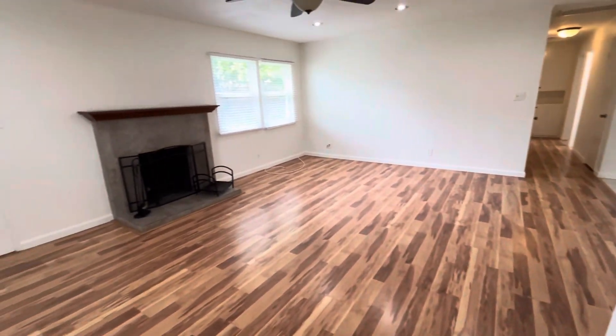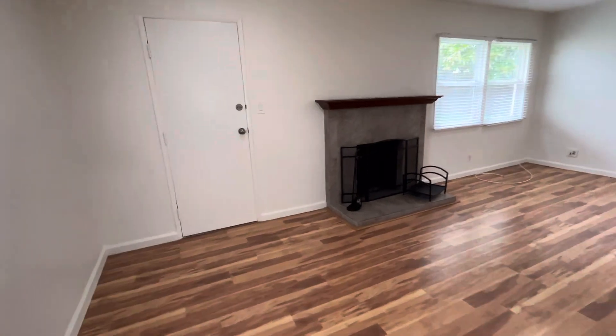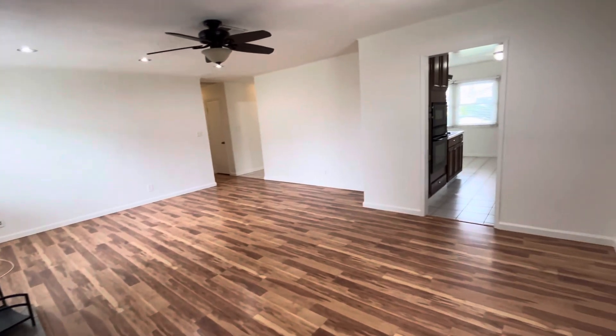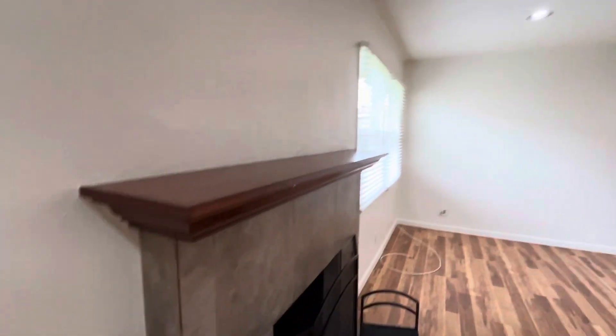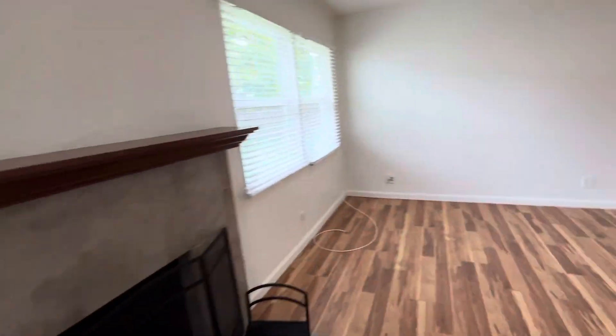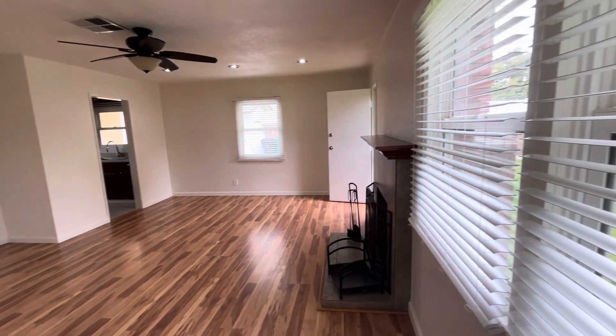And behind me we have our living room. It does have a ceiling fan in here as well, a fireplace, and a door straight to the backyard. We'll go out there in a bit. Lots of windows in here — it's great if you open all the windows, great airflow throughout.